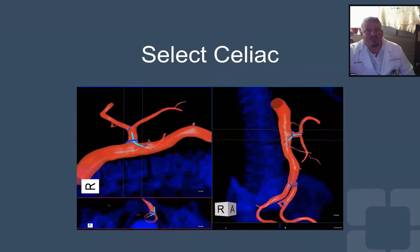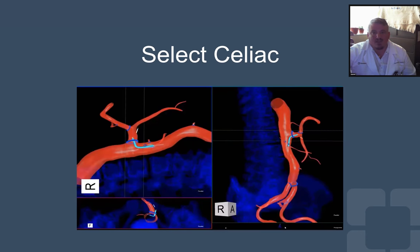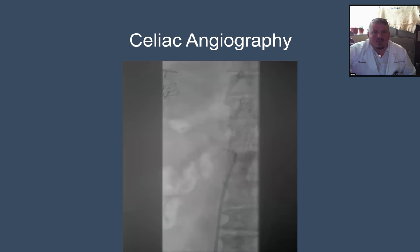We did further attempt cannulation of the celiac branch of this shared origin. Again, the 3D view with IOPS and the control of the TourGuide made it a very straightforward task, advancing both the wire as well as the catheter. As with the SMA branch, we verified with a contrast injection as we had not used fluoroimaging during the cannulation.